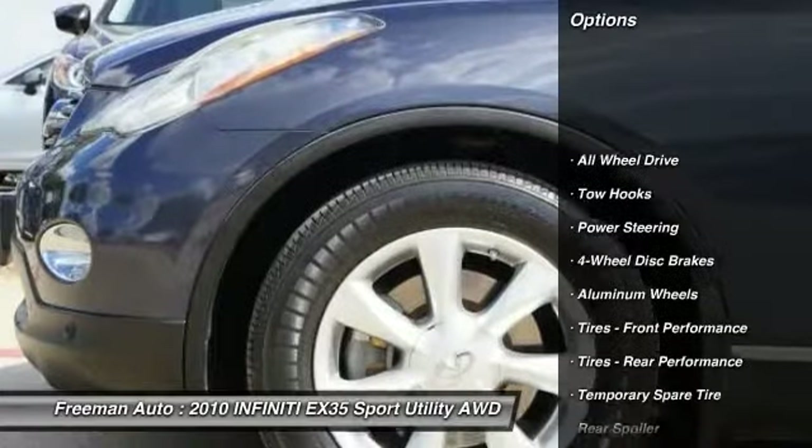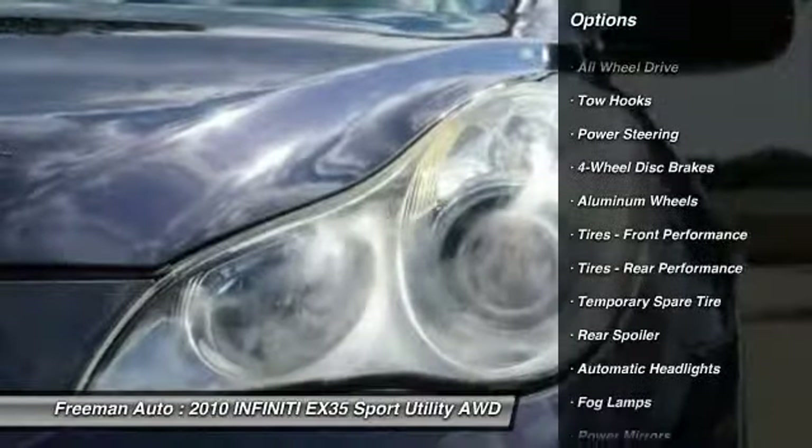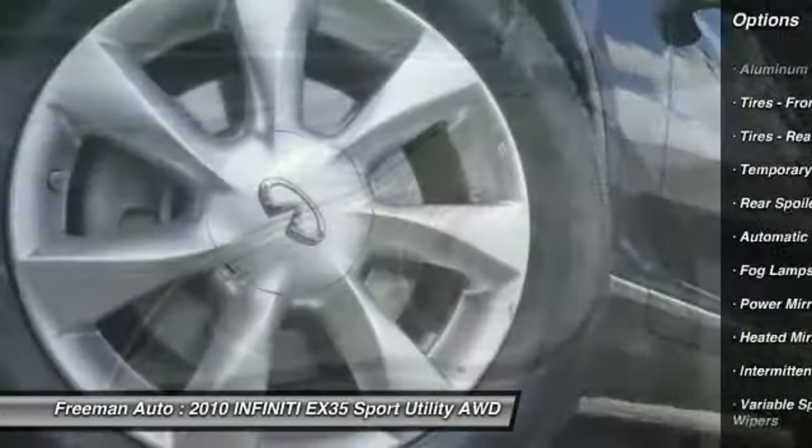AWD improves handling on those winding back roads, and gives you added safety and control when driving through wet and snowy weather conditions.